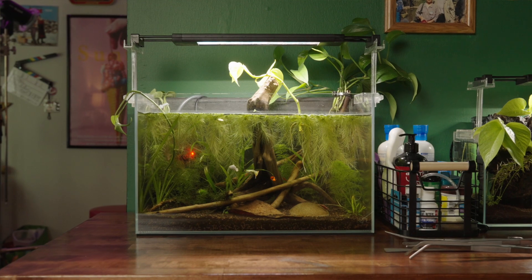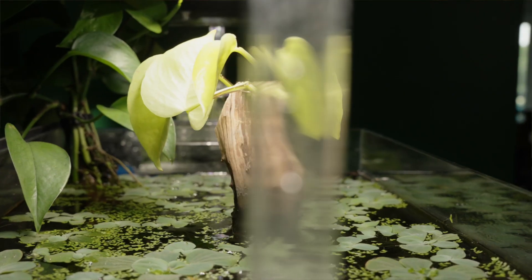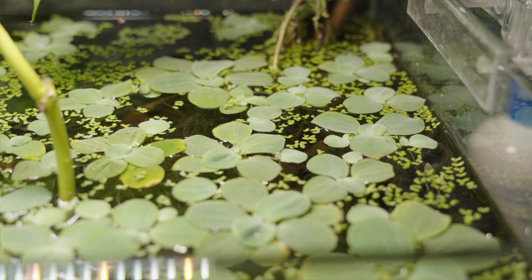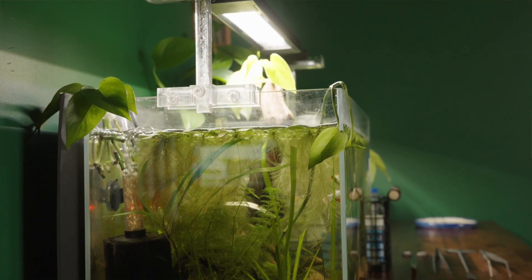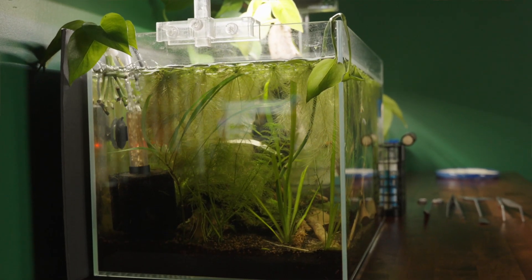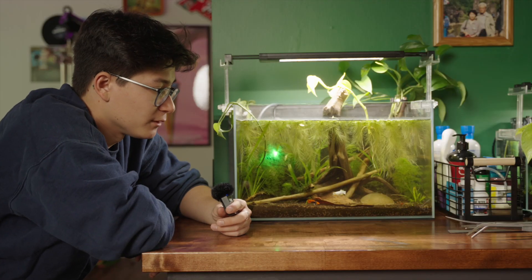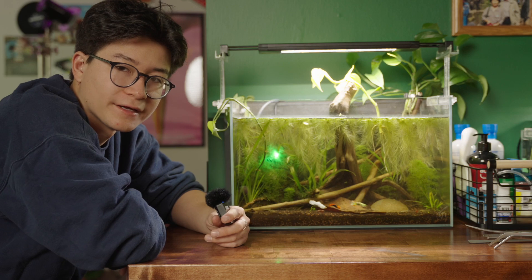It's been growing like crazy. We have pothos growing out of the water, some water lettuce on the top, and also some duckweed. On the bottom we have ambulia, vallisneria, hygrophila, and gustifolia. Overall this tank is doing incredibly well — it's the longest running that I have currently.